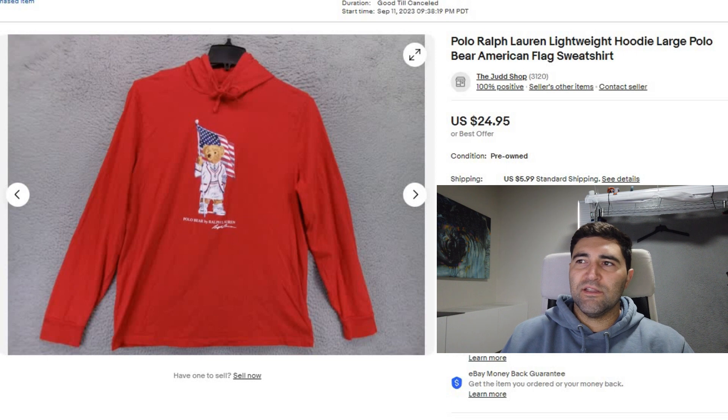Sale number seven was one of those lightweight Polo Ralph Lauren hoodies. This one did have the polo bear on the front of it. It took five days to sell and it sold for full price of $25 plus shipping. It did have some holes and wear in it and it still sold for that price.